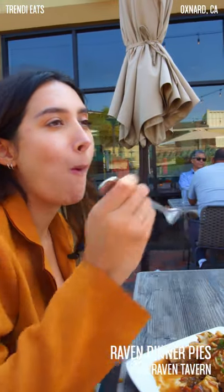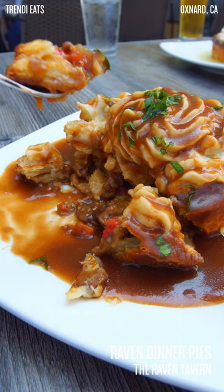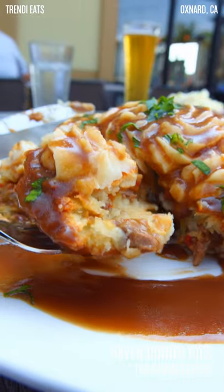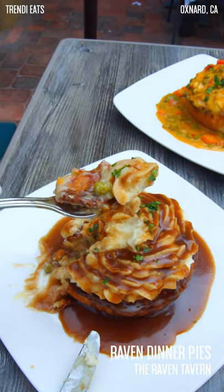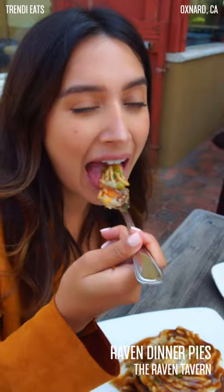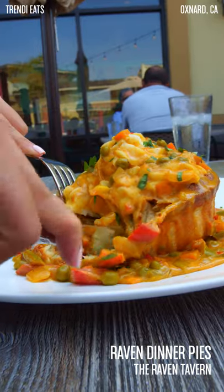I'm just going to grab a scoop. This is great because there's no right or wrong way to eat this — you just go in, get some mashed potatoes, get a little bit of everything, and eat it up. If you haven't already fallen in love with these dinner pies, the best thing is that you can order dinner pies to go or for takeout in bulk. You and your entire family can order several of them and enjoy them at home. The Raven Tavern is definitely a spot that should be on your Trendy Eats bucket list — these dinner pies are amazing and you've got to come try them.